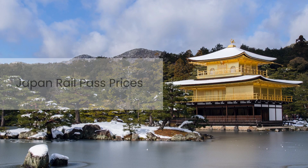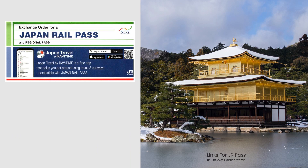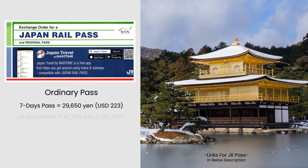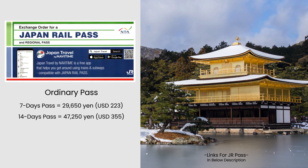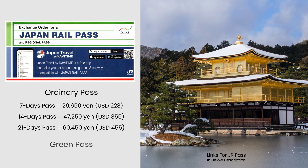Japan Rail Pass Prices. The cost of the JR Pass depends on the type of pass, the duration, and where you buy it from. From an overseas JR-designated sales office or agency, a 7-day ordinary JR Pass is ¥29,650 (about 223 US dollars), a 14-day ordinary JR Pass is ¥47,250 (about 355 US dollars), and a 21-day ordinary JR Pass is ¥60,450 (about 455 US dollars). There is also a Green Car business class option available at a higher cost.